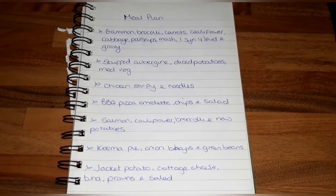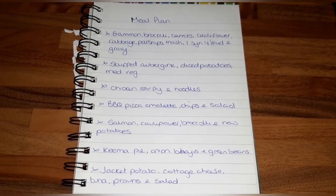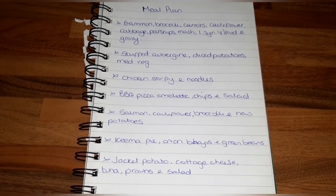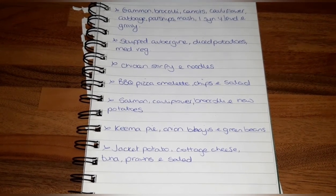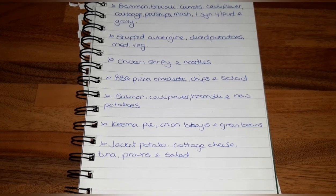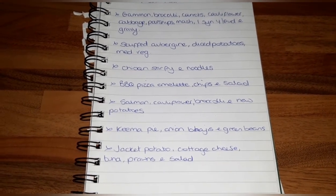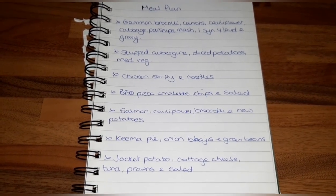The meal plan for this week: gammon with broccoli, carrots, cauliflower, cabbage, parsnips, mashed potato, one-syn Yorkshire puddings and gravy for Sunday dinner. Stuffed aubergine with diced potatoes and Mediterranean veg. Chicken stir fry and noodles. Barbecue pizza. Omelette, chips and salad. Salmon with cauliflower, broccoli and new potatoes. Keema pie with onion bhajis and green beans. Jacket potato with cottage cheese, tuna, prawns and salad. Thank you very much for watching — stay safe, take care, and I'll catch you in the next one!